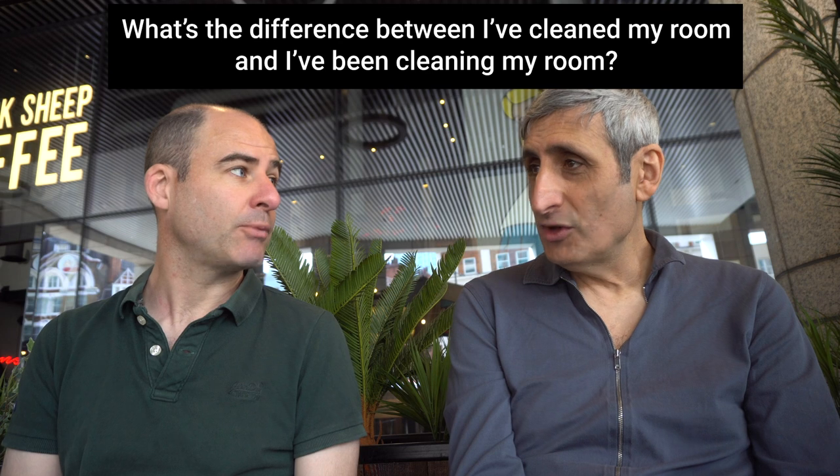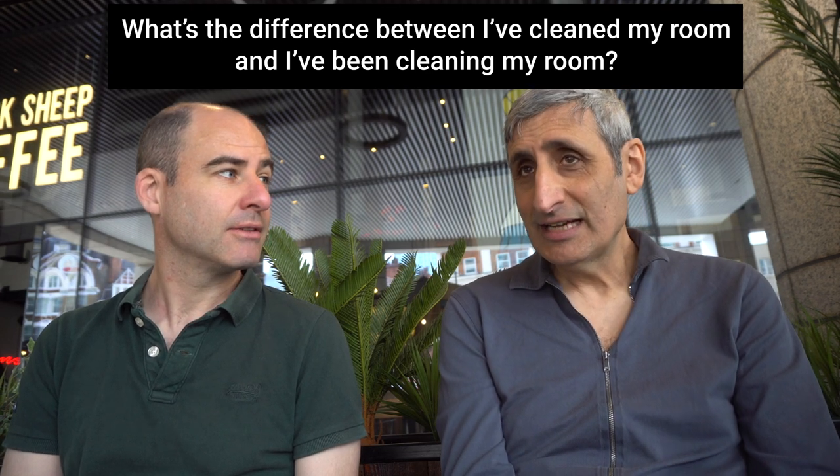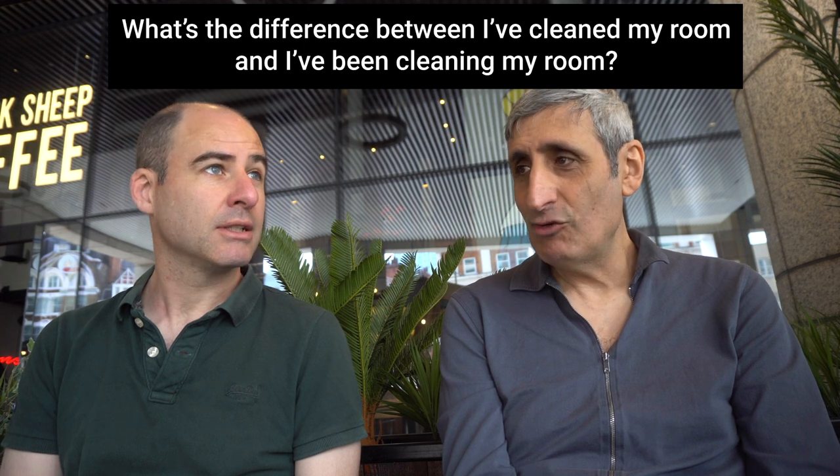Now I'm here with John from English with Monty. We're going to look at the difference between the present perfect and the present perfect continuous with some questions. What's the difference between 'I have cleaned my room' and 'I've been cleaning my room'? 'I have cleaned my room' is something that's just recently finished — ta-da! 'I've been cleaning my room all day' — I'm exhausted. It emphasizes the duration and the effect on the present.